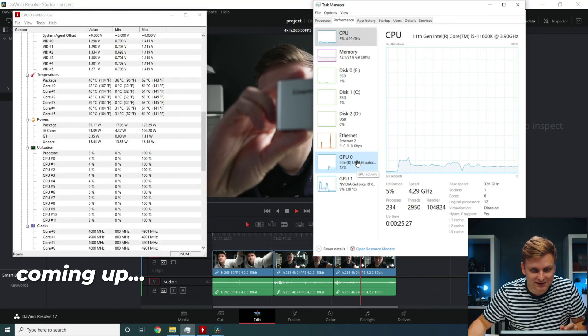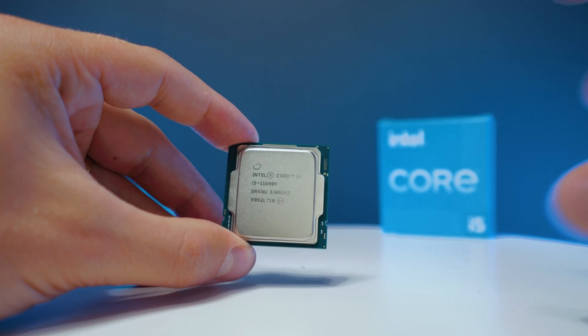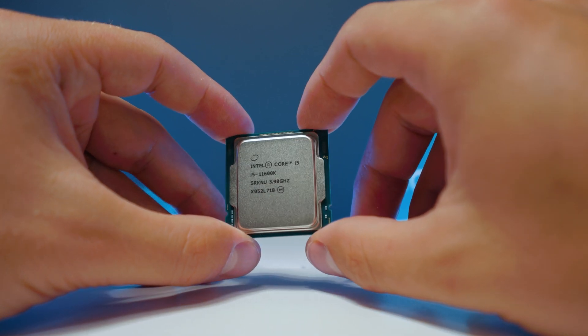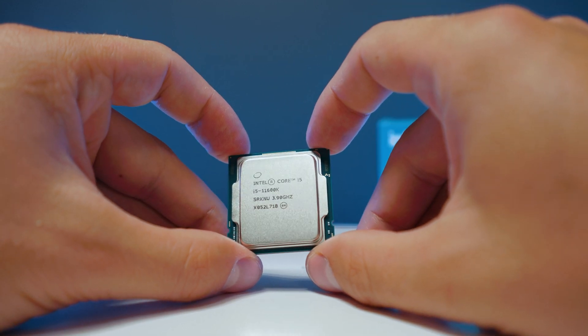Welcome back to another video. Inside this machine is an i5 11600K — the latest i5 processor, a six-core processor, one of the best in the world when it comes to six cores. The big question is: how well does it do on DaVinci Resolve? Let's find out.